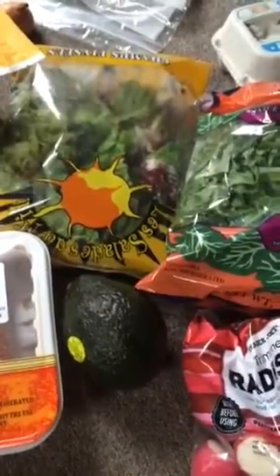We got eggs, a bag of kale because I like making kale chips, a salad bag, a lemon, and radishes — I like to dip those in hummus as well. I got an avocado; I love avocados and I hope I can still get them even when the weather gets cooler.